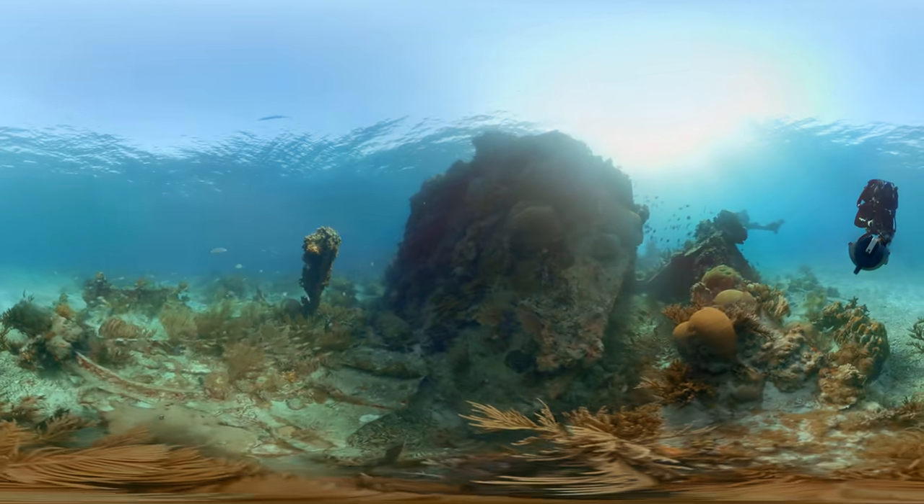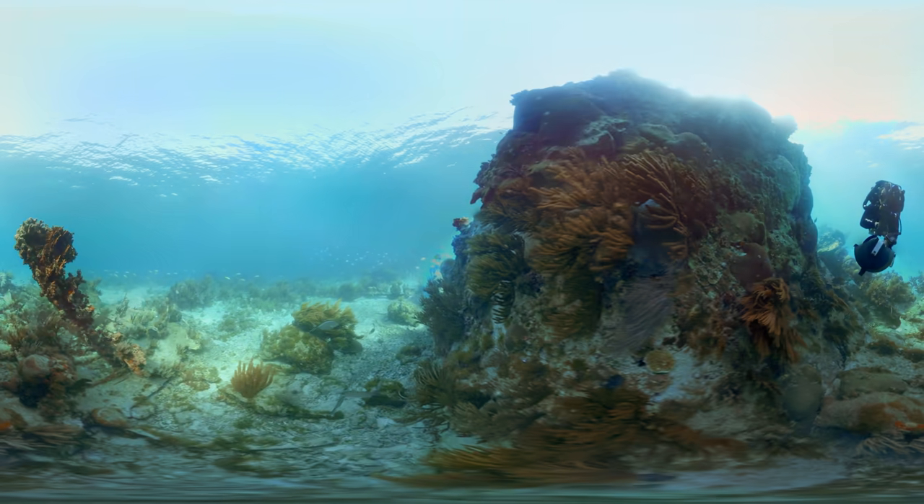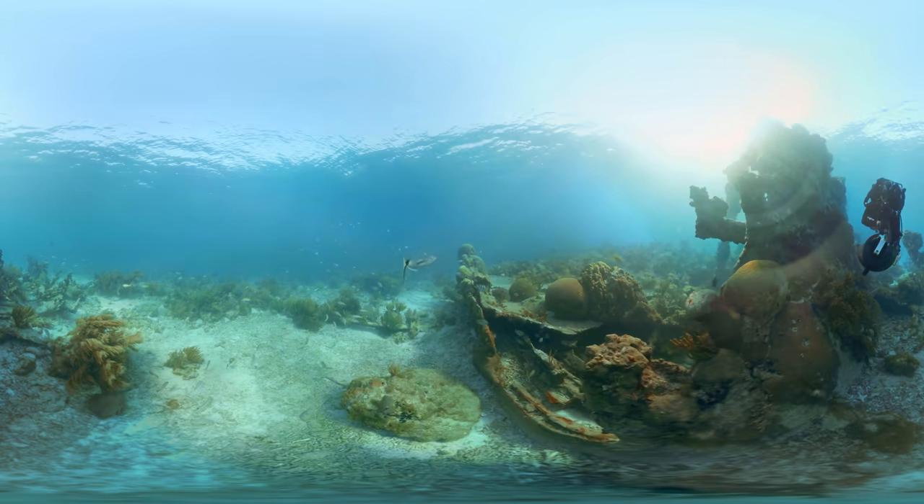In 1907, the Avanti, today known as the Windjammer, braved a hail of wind and waves. While its loss was unfortunate, the sailing ship found a second life as a vibrant coral reef.